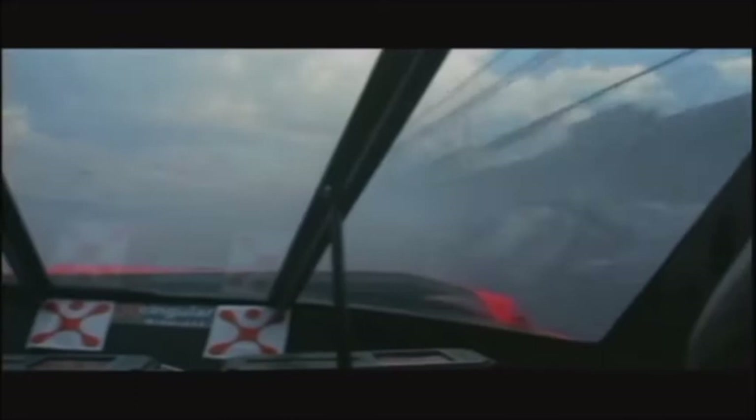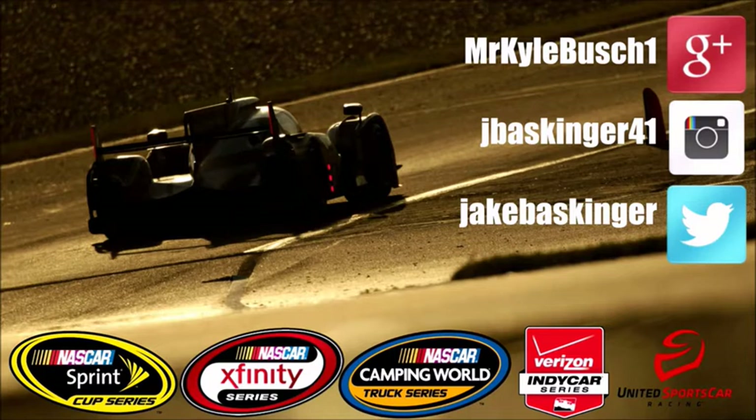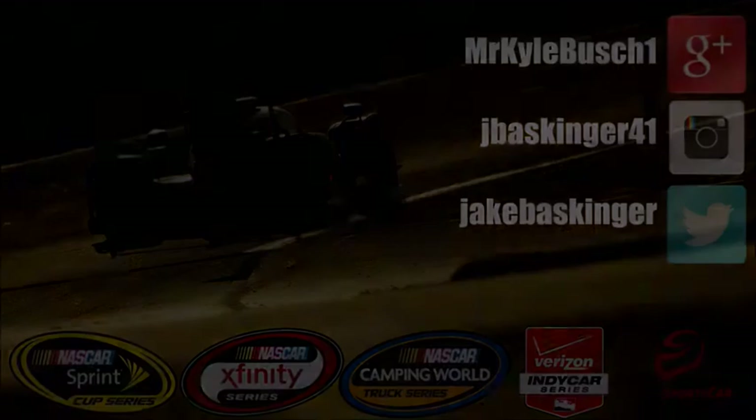Right behind my wall. Wow — not what you want to see out of your windshield. The 48 car to the garage, and that will mean Jimmie Johnson will have to trot out a backup car and start at the back of the 500 with a lot of these drivers here.